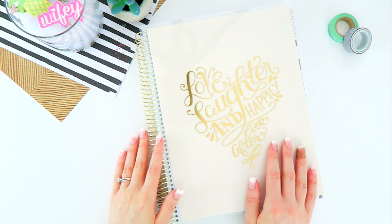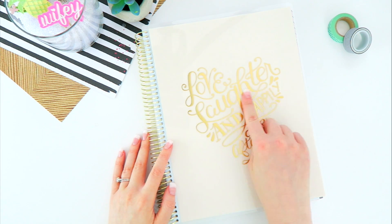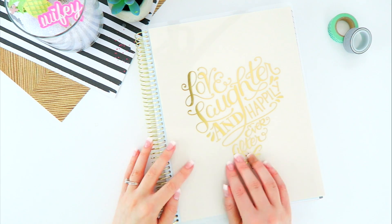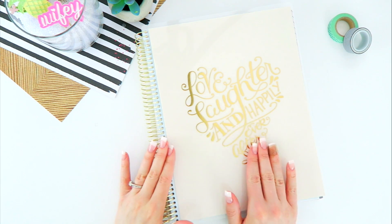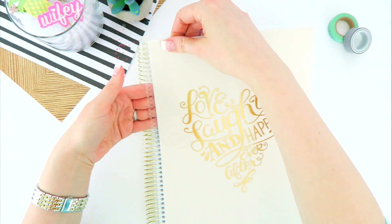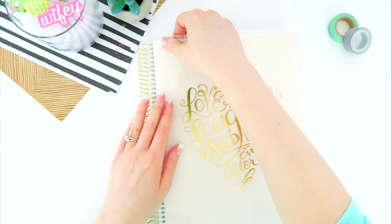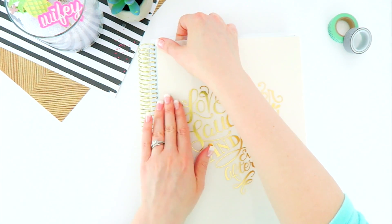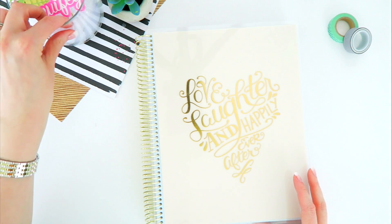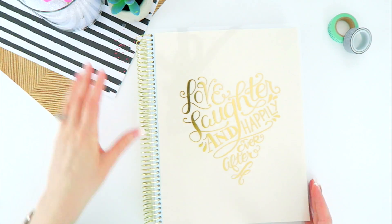Hi planner people, I'm back with you again to show you the new Michaels Recollections wedding planner. I'm super excited, so let's go ahead and get started. First things first, the cover is definitely removable and it feels like it's about 10 millimeters in thickness, so that is quite durable and I think it's very pretty.